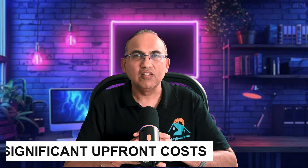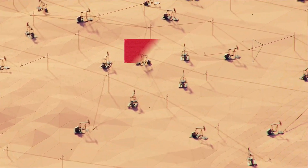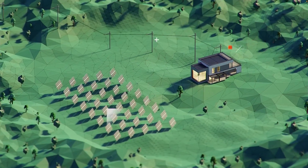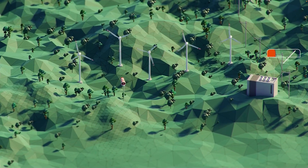The main drawback of gravity storage is the significant upfront cost. Even though lifetime operating expenses may be lower than lithium-ion, convincing investors to commit to a high-capital project is not always easy. Additionally, physical wear and tear on mechanical components like winches, cables, pulleys, or lifts can be a concern over decades of operation. However, advocates note that regular maintenance is straightforward compared to the challenges of recycling chemical batteries.